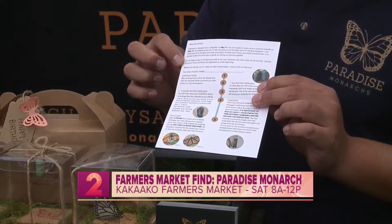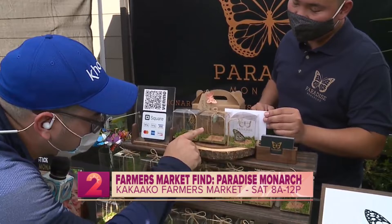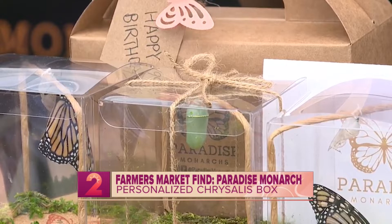We also include a gift tag that can be personalized to the person's favorite color. I noticed these little gold dots on the chrysalis — what are those? I actually get that question asked all the time. People think that I paint them, but they're actually all natural. Those are the spiracles — that's how they breathe. That's so cool!